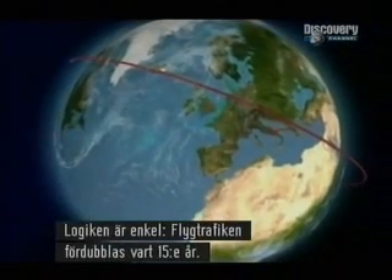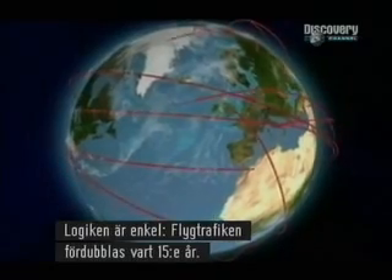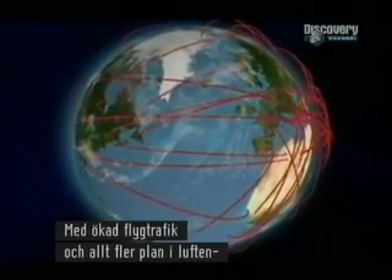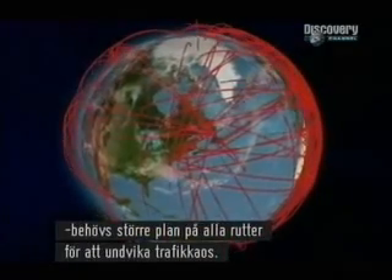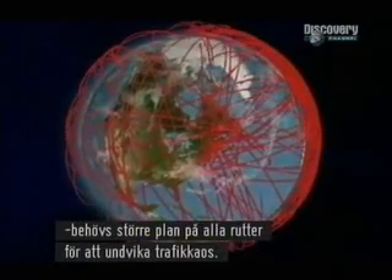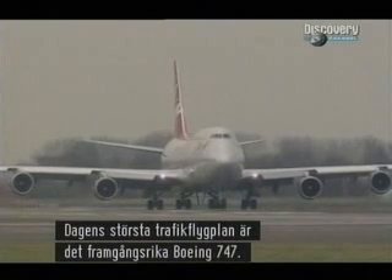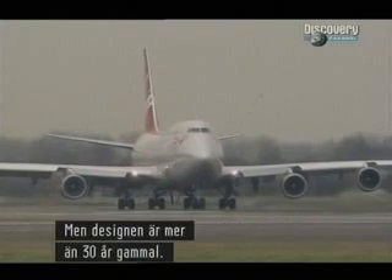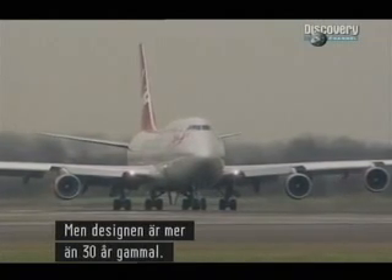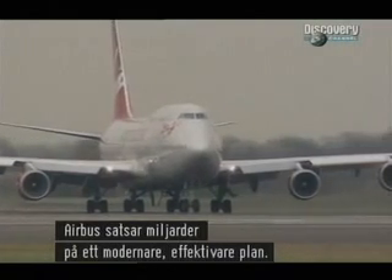The reasoning behind all this is simple. Historically, the demand for air travel doubles every 15 years. With increasingly busy airports and the skies becoming ever more crowded, in the future the world will need bigger planes on every route to prevent an aviation gridlock. The biggest airliner currently in service is the hugely successful but aging Boeing 747 — the basic design is over 30 years old. Airbus are investing billions so they can offer a more modern, efficient design.